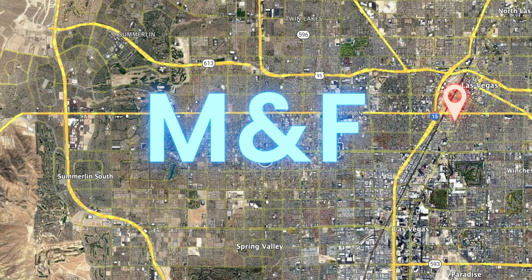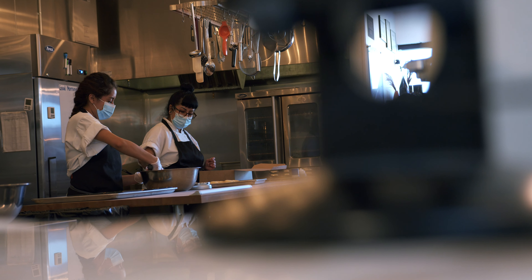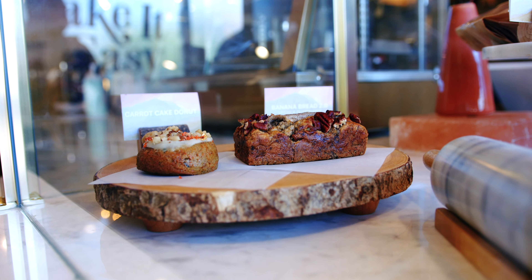Our locations are in the Arts District, Downtown Summerlin, Area 15, and Chinatown. Our Chinatown location is called Take It Easy. It's our coffee roastery and commissary kitchen where all of our baked goods and pastries get produced and distributed to our locations.